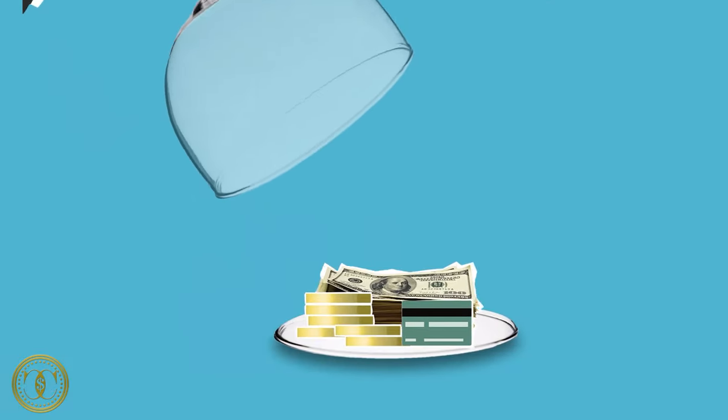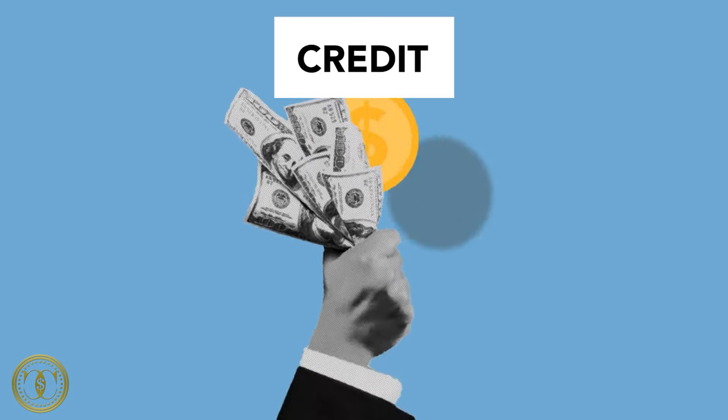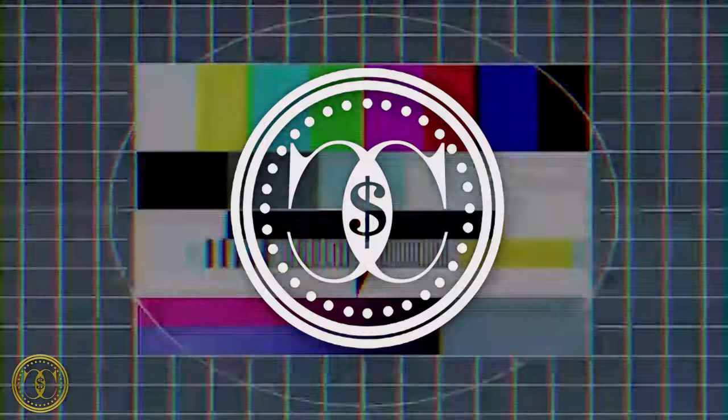Welcome back to Currency Counts where I cover all things money. In today's video I'm going to show you five buy now pay later websites that you can shop without a credit card or even good credit. Best of all, you can get approved with a credit score as low as 580. The APR is going to be pretty high on all these websites, but the bottom line is you will be approved with bad credit.